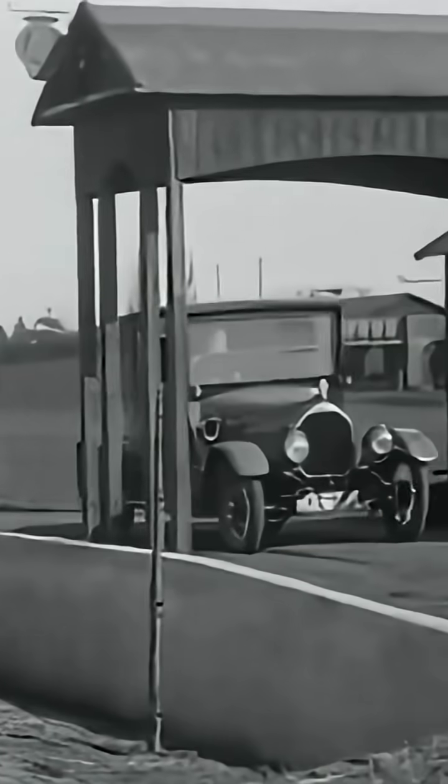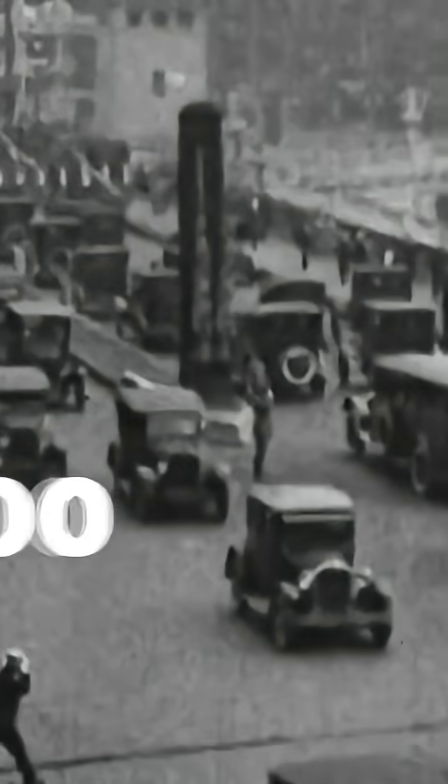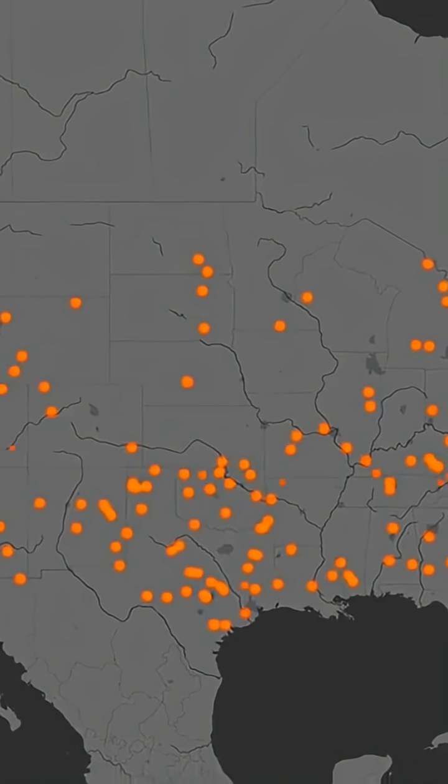This was a brand new concept at the time, and it planted a seed that would go on to change the world. The car market exploded, and soon more than 150,000 gas stations had been built all across the country, giving people the freedom to travel like never before.